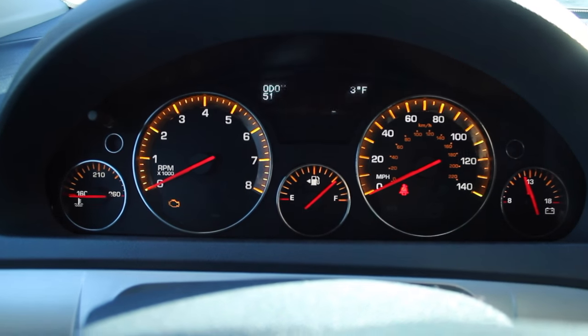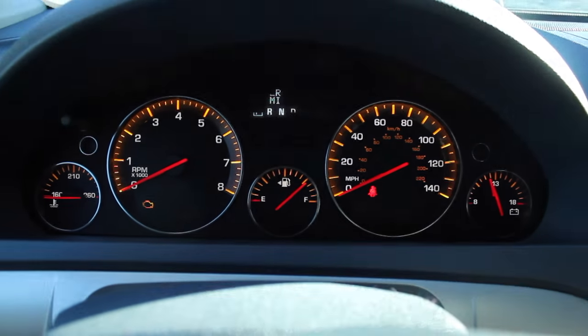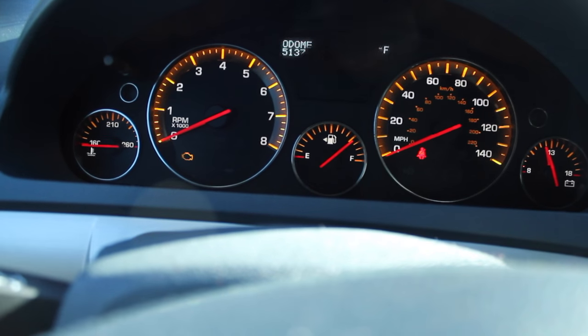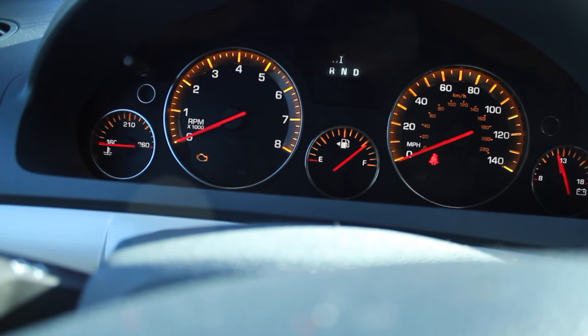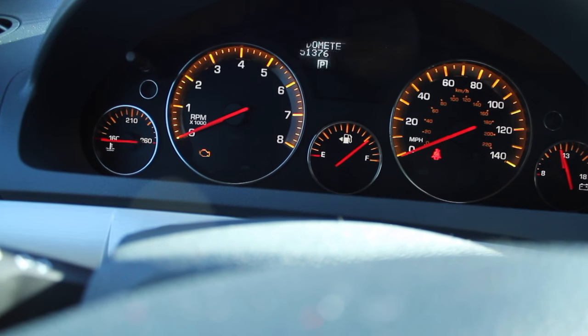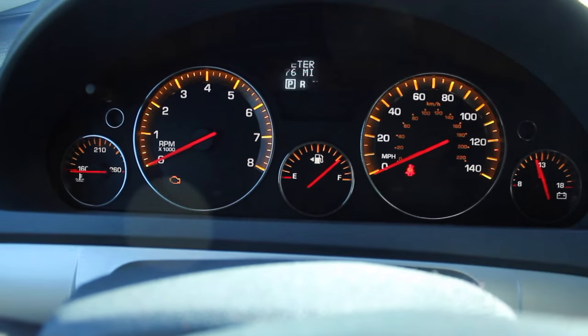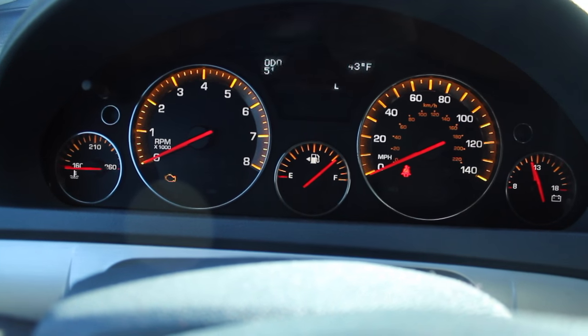Hey everybody, what's going on? Today we're going to be doing an oil change on a 2008 Saturn Outlook. This also applies to 2008 through 2009 Chevy Trailblazer and a whole bunch of other vehicles that have the 3.6 liter GM direct injection motor.